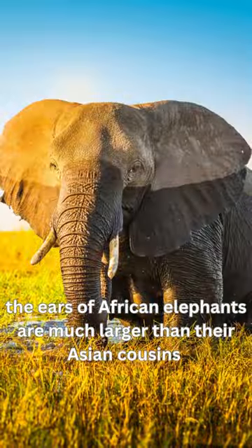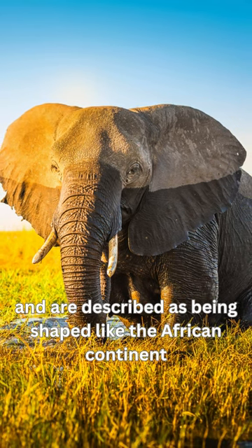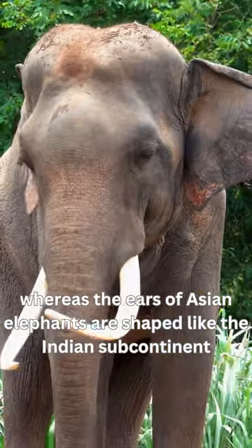The ears of African elephants are much larger than their Asian cousins and are described as being shaped like the African continent, whereas the ears of Asian elephants are shaped like the Indian subcontinent.